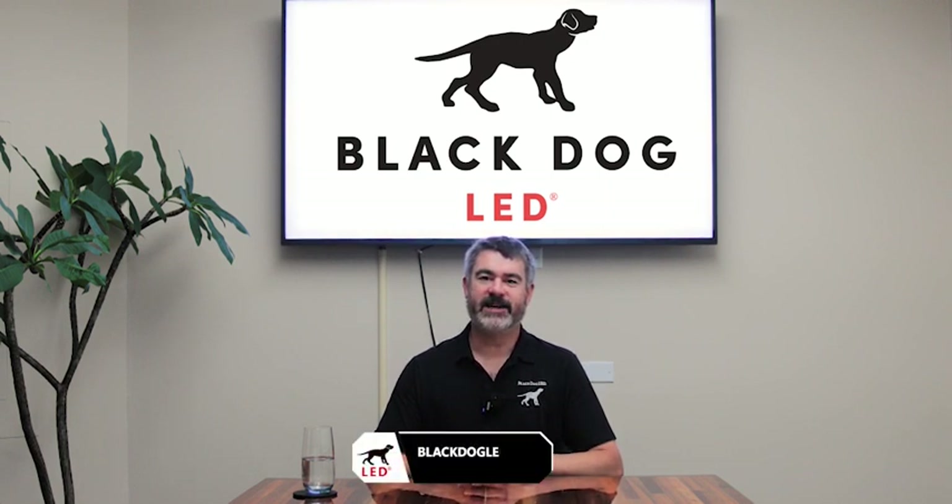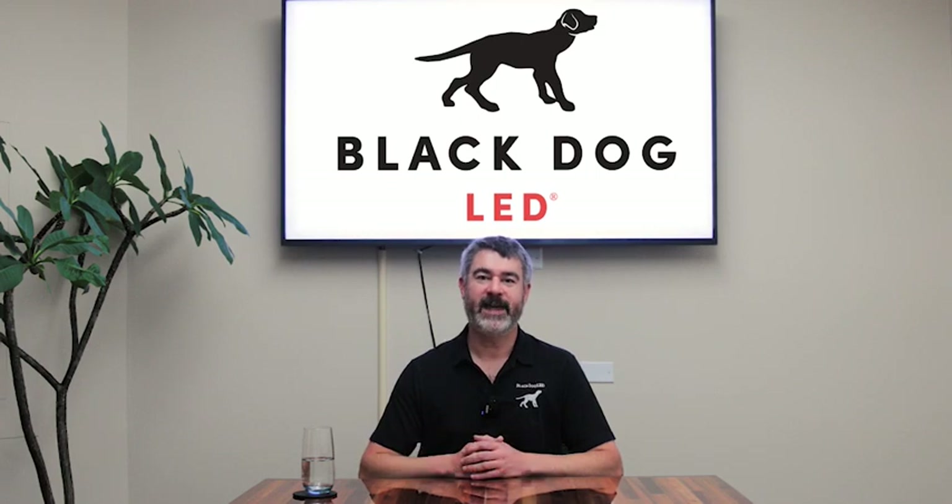There's a bunch more topics I can talk about with spectrum, so check back for other videos, or you can always check out our website at blackdogled.com. Thanks.